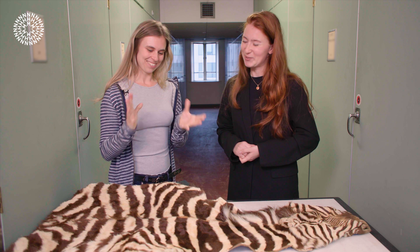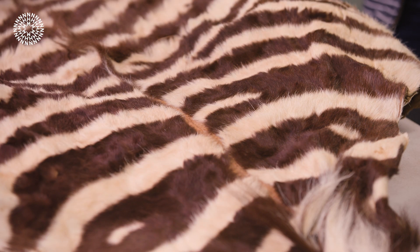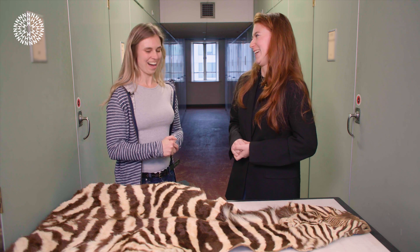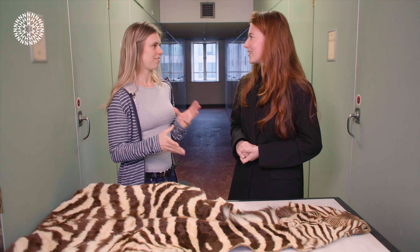Zebras have this amazing function to deter flies — do other animals have anything similar? Yes, research is also being done on antelopes. They also have stripes — both vertical and horizontal — but most antelopes are brown with white stripes, whereas zebras are black with white or brown with white. There's a lot of variation in color, thickness, and number of stripes. The genus being studied is Tragelaphus, with about seven subspecies — some have no stripes at all, some have 15, some only two, and some also have horizontal stripes.